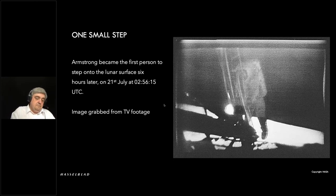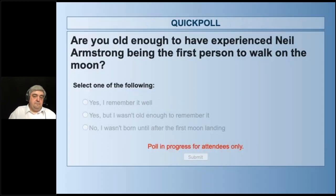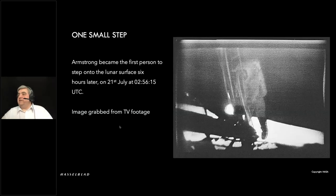It's interesting to know how many of our viewers were actually alive and old enough to remember it — I personally wasn't. We've got a pretty good split: about 50% remember it well, and not too many fewer weren't born. Quite a good mix. Luckily it's all recorded and we can actually watch it back.